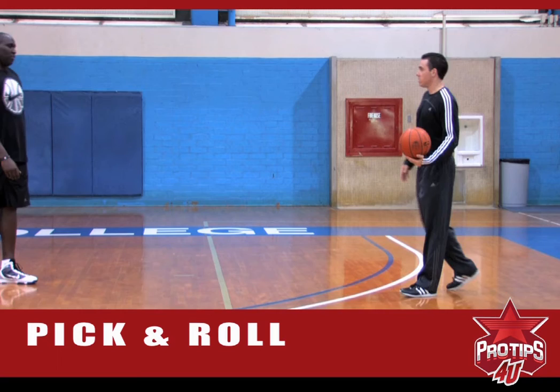For today's recap, it was pick and roll and pick and pop. I'm Nathan Jawai, thanks for checking me out.